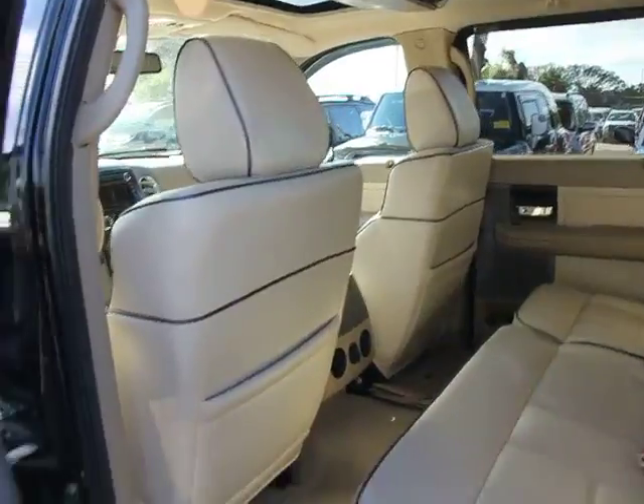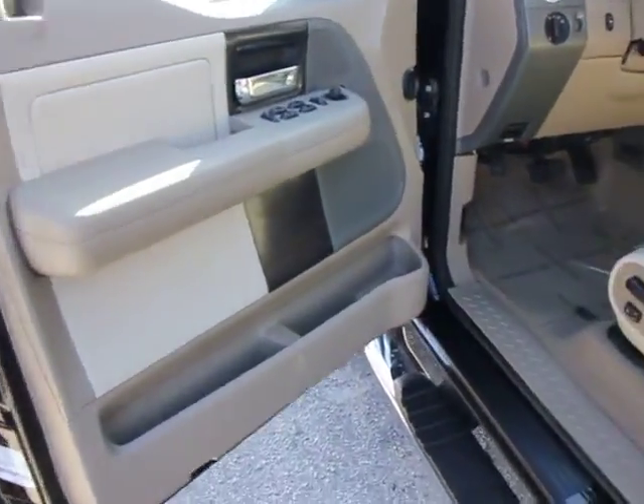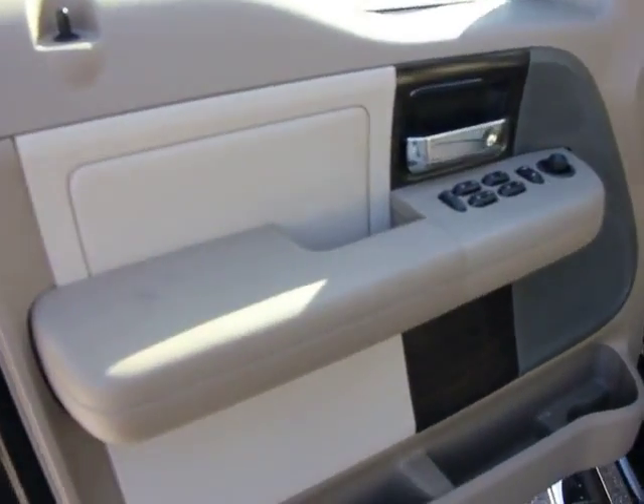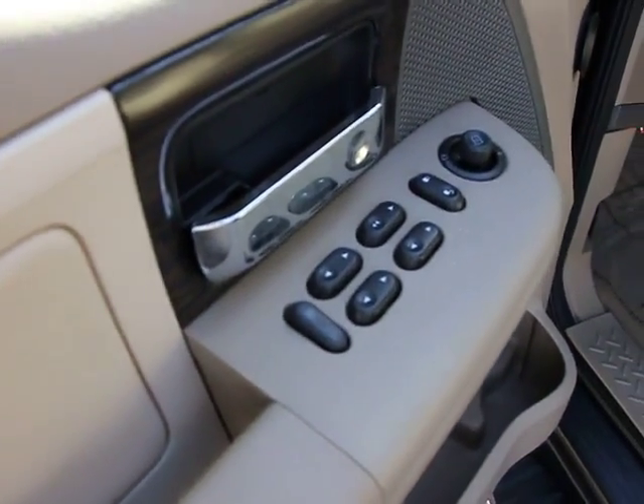Traction control, navigation system, power passenger seat, dual airbags, power steering, power windows, rear window defroster, fog lights, trip computer, Sirius satellite radio.